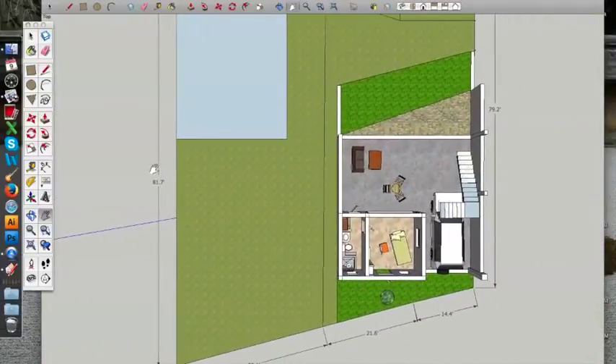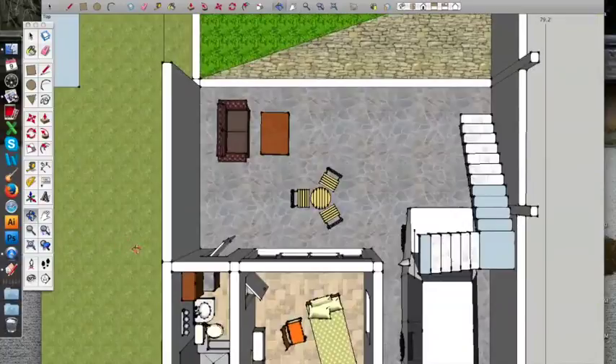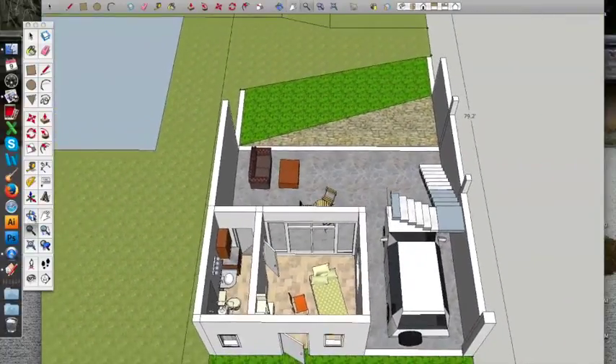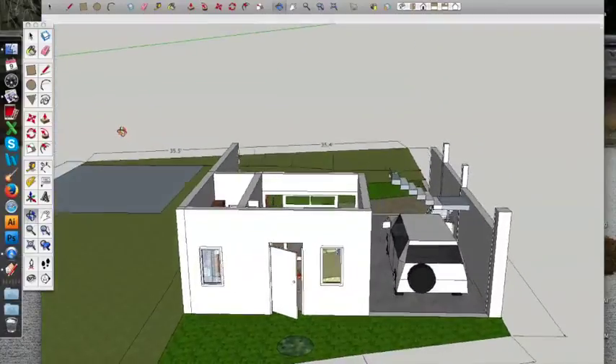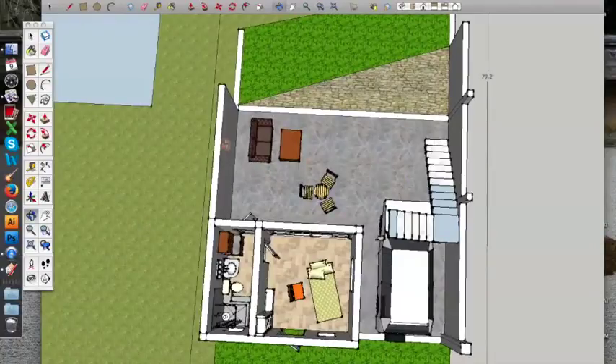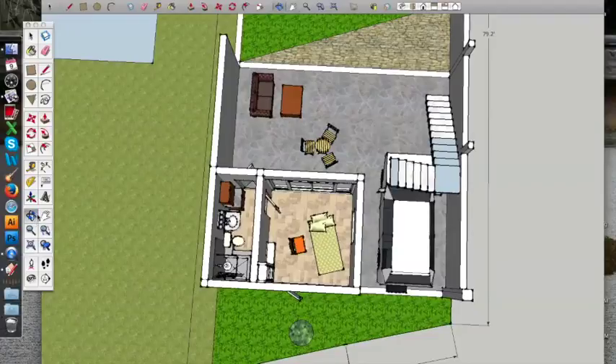This is the second idea — it's very similar but with a smaller building space and much more green area for her three little doggies to run around. The studio is smaller, the bathroom is smaller, the stairs still go over top of the car. I haven't spoken to her yet, but we'll look at it and she'll come up with more ideas. It's certainly fun to do — I would have enjoyed being an architect.